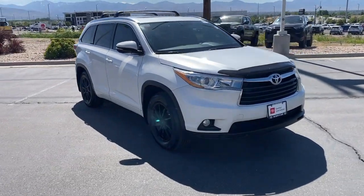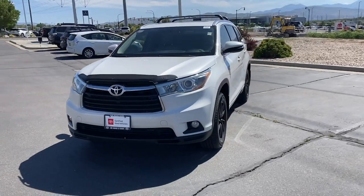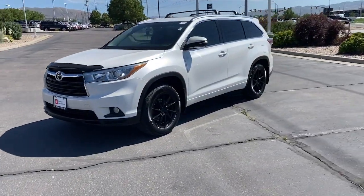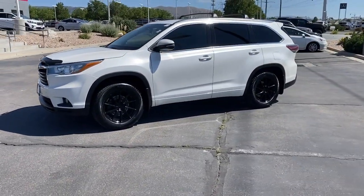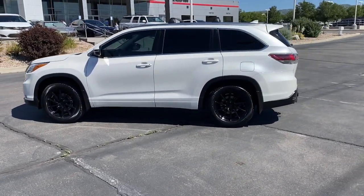Get acquainted with the 2016 Toyota Highlander. This vehicle is an outstanding buy with fewer than 100,000 miles on the odometer. Give your family this spacious, efficient Highlander and start building your road trip memories.